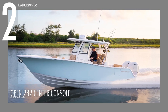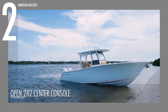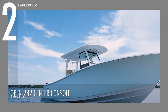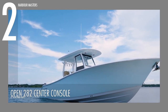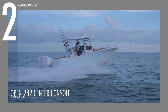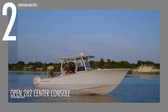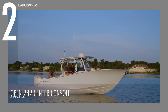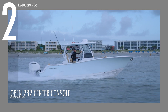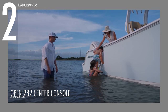Claiming the second spot is the Open 282 Center Console, a remarkable vessel from the esteemed Open Series tailored to meet the needs of dedicated anglers. Boasting an impressive length of over 28 feet and a width exceeding 9 feet, this unit is designed to accommodate twin Yamaha engines, unleashing a formidable maximum horsepower of 600. With a fuel capacity of 230 gallons and a water capacity of 20 gallons, it ensures ample reserves for extended journeys. Crafted with an offshore hull, this vessel guarantees a safe, dry and comfortable ride, complemented by convenient dual-side entry doors for effortless dockside access.